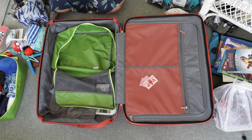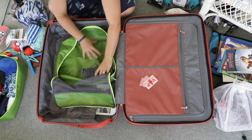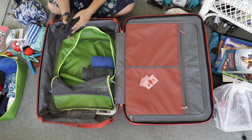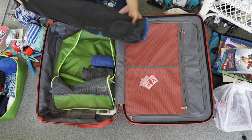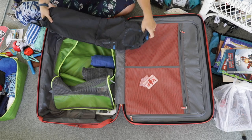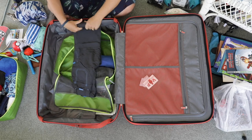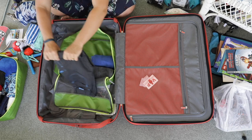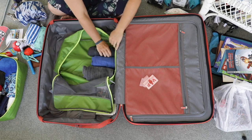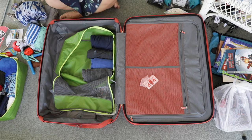These are packing cells — I bought mine from Kathmandu, and I'll link one through Amazon if you'd like to get some. They are amazing. I have rolled all of my child's clothing, which takes less space and makes it easier to see what you have. These are little travel pants that zip off and become shorts as well. I have pants, tees, and ski pants.